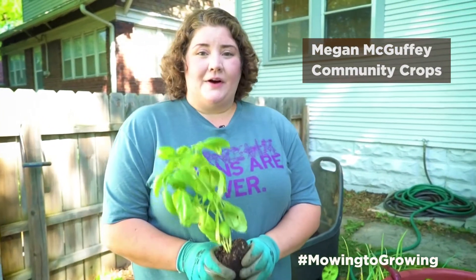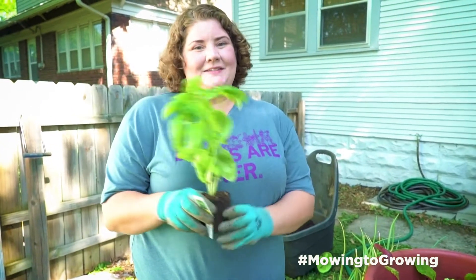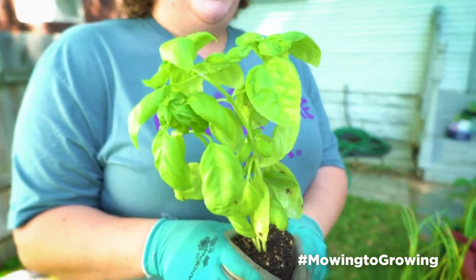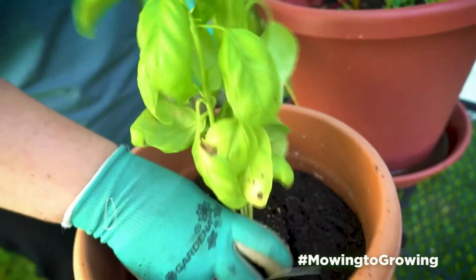If you really want to start growing but don't have any space outside, there are some things that you can grow in your window inside your house. One of them are herbs. This is a basil plant — a perfect plant for a sunny windowsill. Just make sure it's getting adequate sun, and for these you can use a little bit smaller of a container.